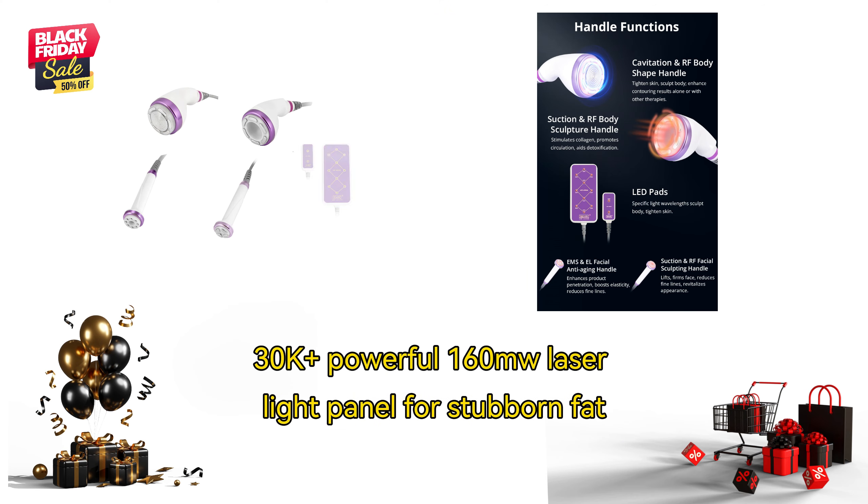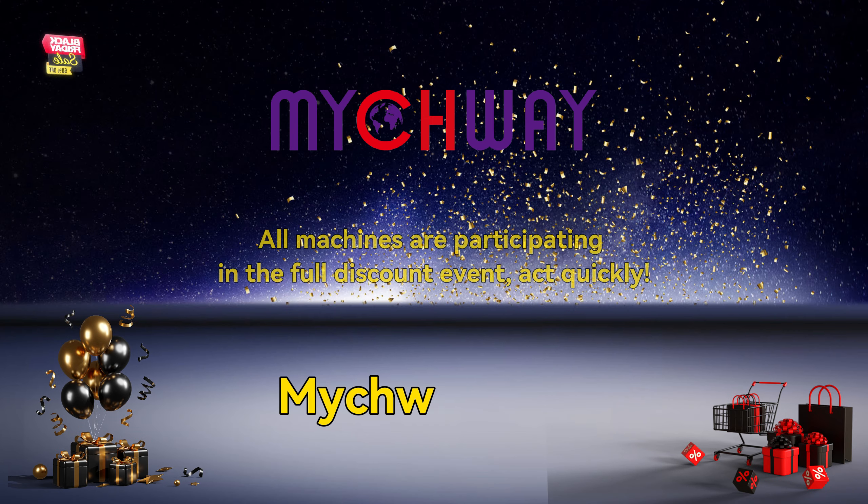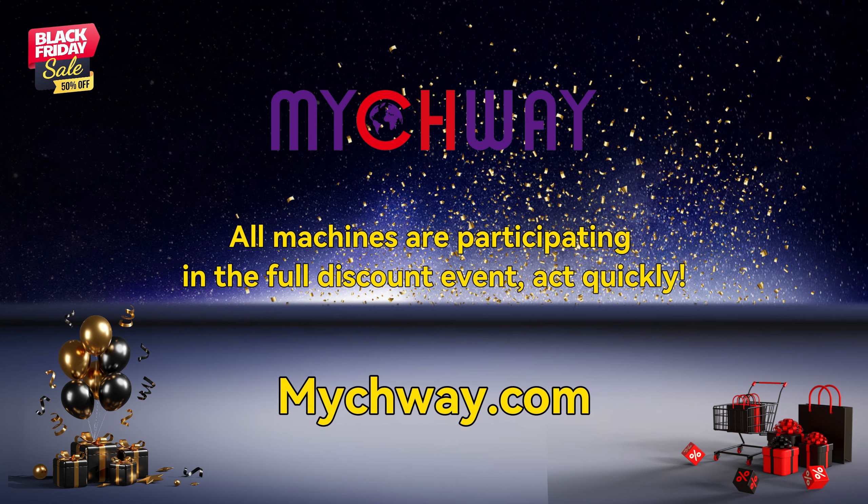30K Plus Powerful 1.6 Ohm UW Laser Light Panel for Stubborn Fat. All machines are participating in the full discount event. Act quickly!